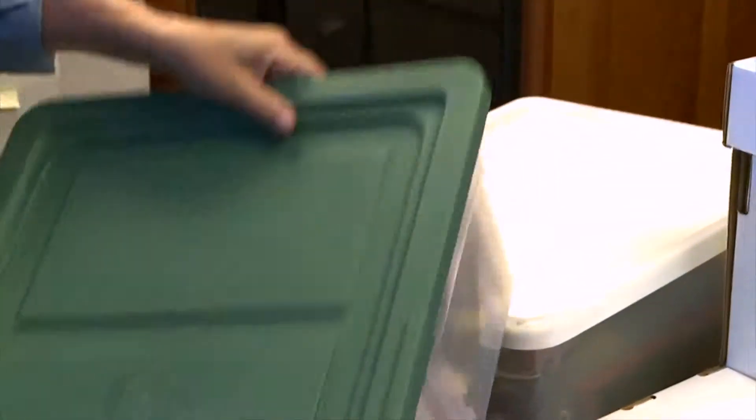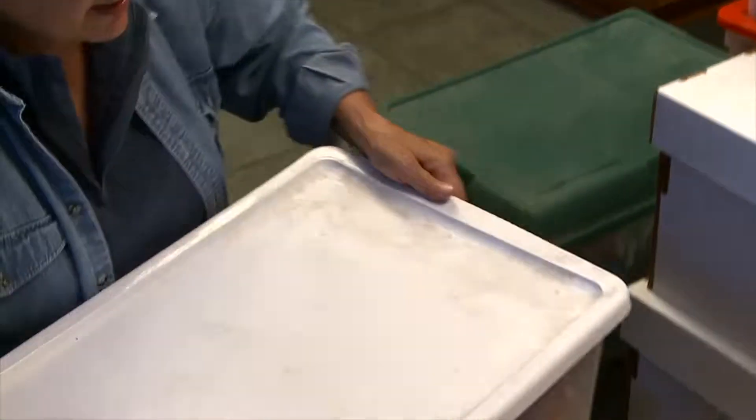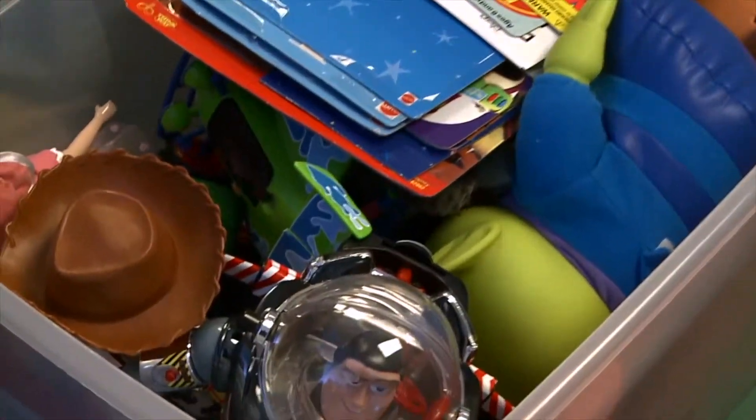The Marvel Universe guys and Toy Biz. Here it looks like we have Toy Story - and Toy Story 3 just came out, which is neat. I can't wait to go see that.